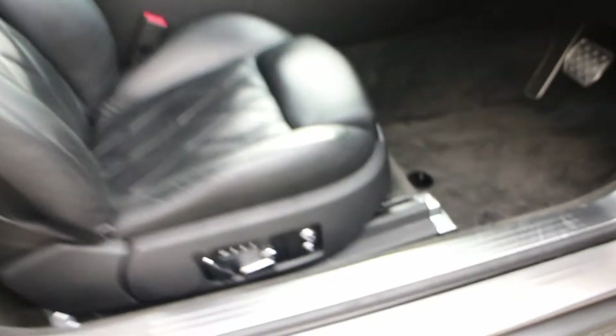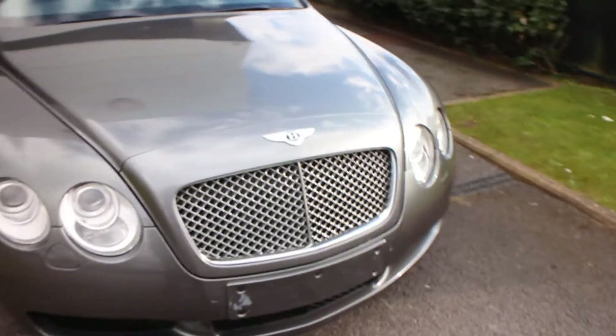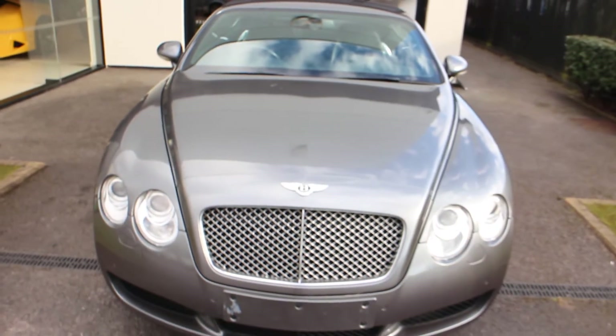The car also has massage seats. So there you go — a 2006 56 Continental GT.